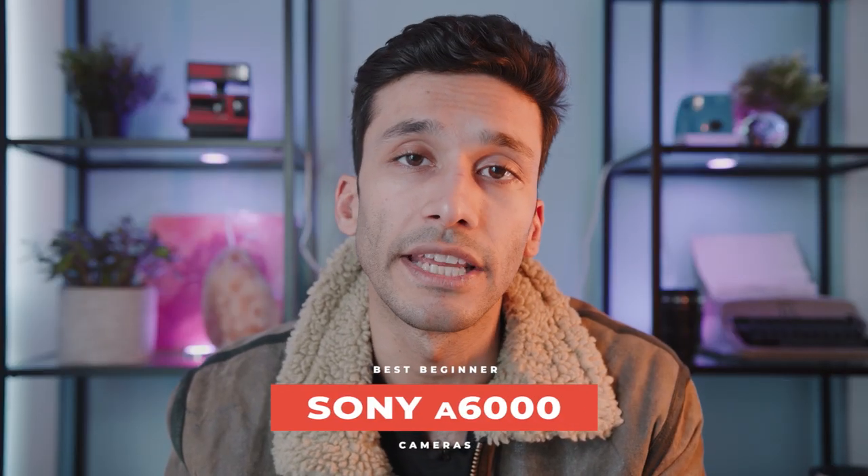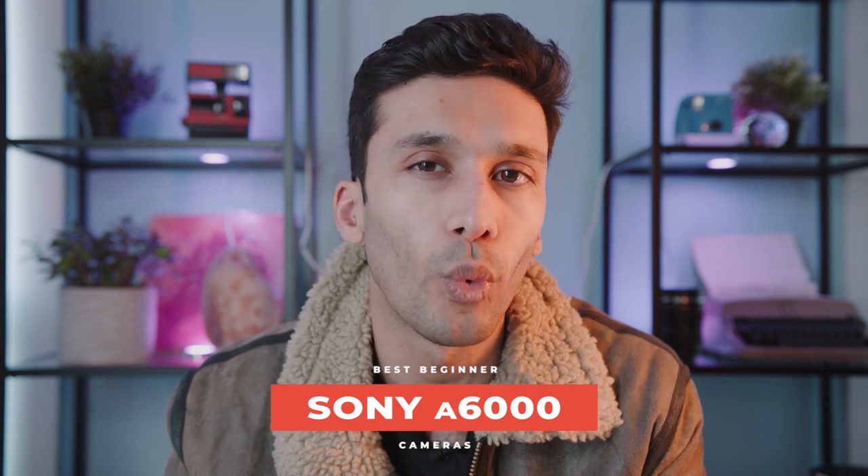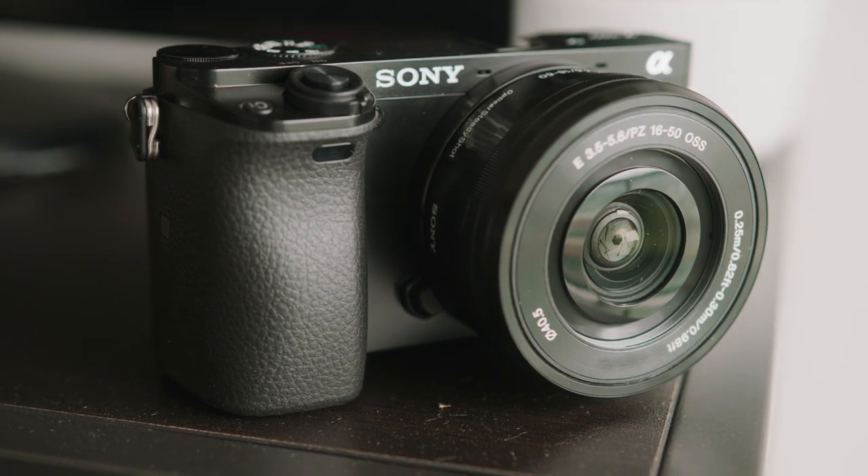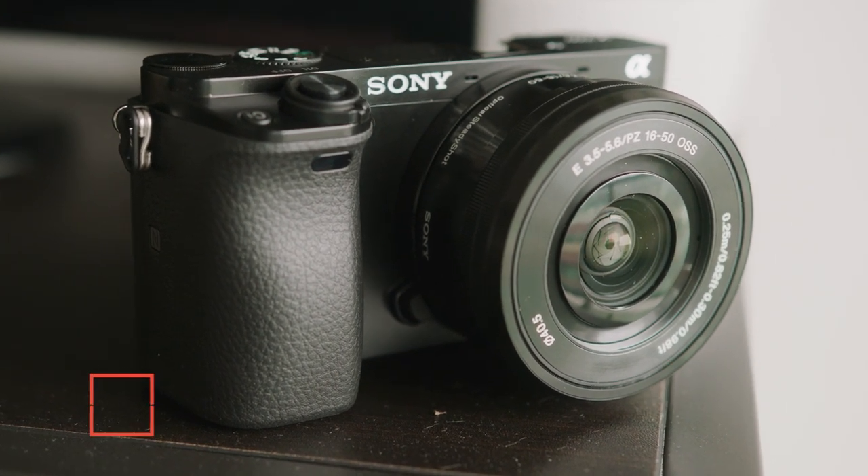Next up we have the A6000. If the Nikon D3500 wasn't quite fast enough or you wanted to do video, the A6000 is probably what you're looking for. The Sony A6000 is very affordable at only $550 and it comes with a very good kit lens. One thing I like about buying Sony cameras is that even their cheap kit lenses are very good lenses.